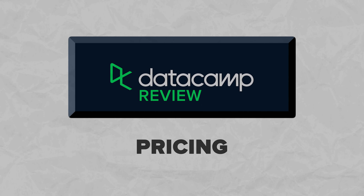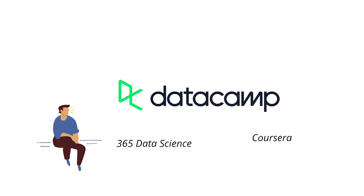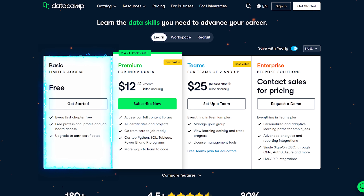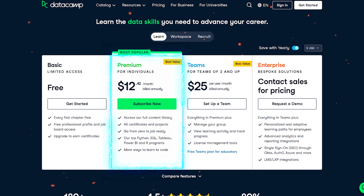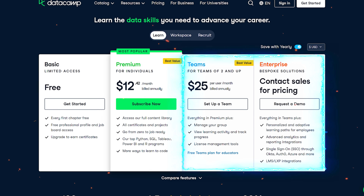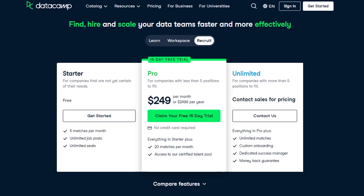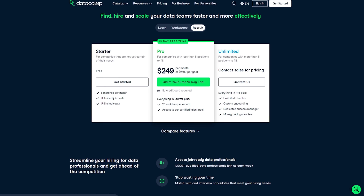Datacamp pricing. Let's explore the pricing Datacamp offers. I will compare Datacamp pricing with its main competitors — 365 Data Science and Coursera. As a solo learner on Datacamp you have two choices: the basic plan, which is free but offers very limited access, and then there is a premium plan. Apart from that there are two more paid plans: Teams for at least two learners, and Enterprise for corporate students. There are also separate pricing plans for companies — Workspace and Recruit. Monthly and yearly subscription options are available, with the annual plan coming at a nice discount. And because there is a free access plan, there is no free trial.